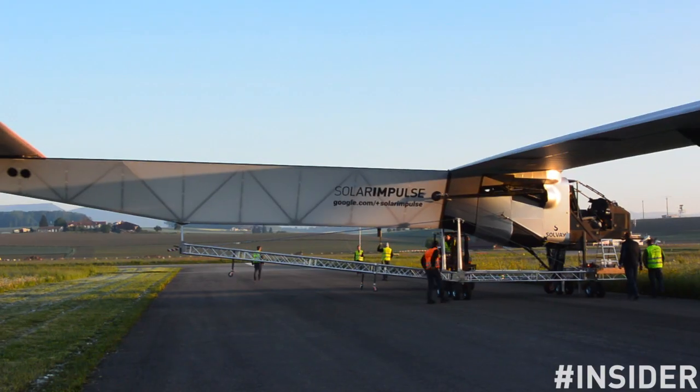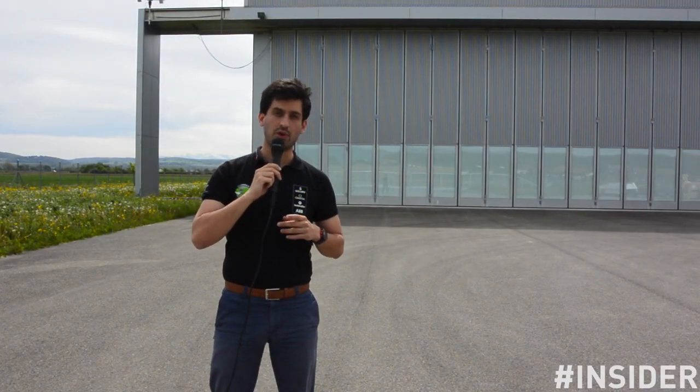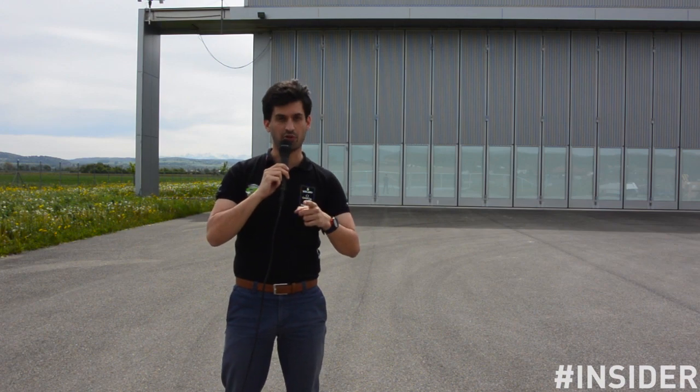Hi, it's Vincent. Welcome to this new episode of the Insider series. Today, we are back in Payerne, Switzerland, where Solar Impulse 2 is having its second sunbath. In the coming weeks, you will follow all the remaining tests organized by our team to be sure that Solar Impulse 2 will be ready for its first test flight. But today is a special day, and now you will discover why.